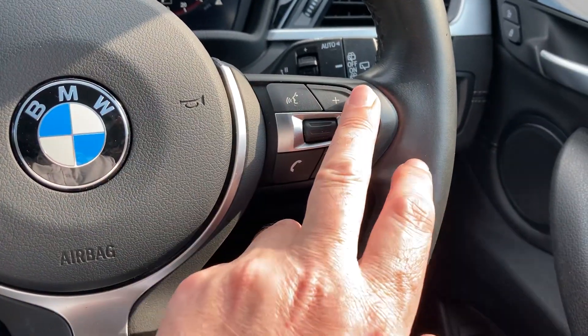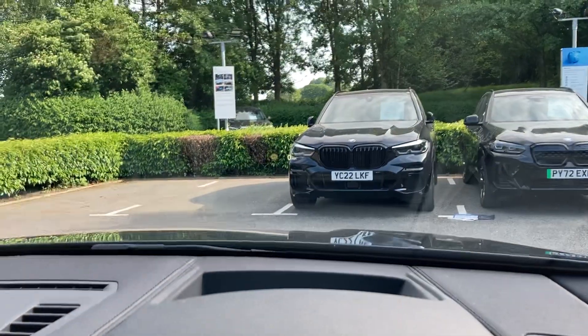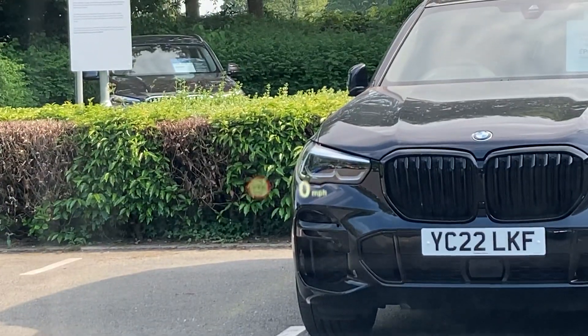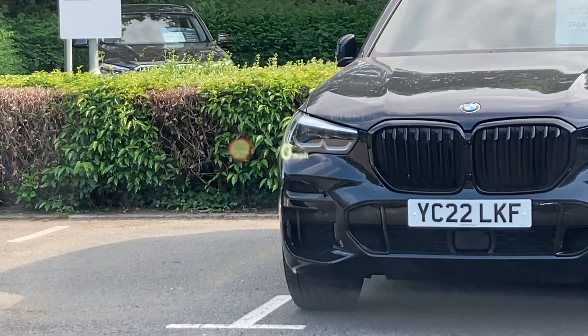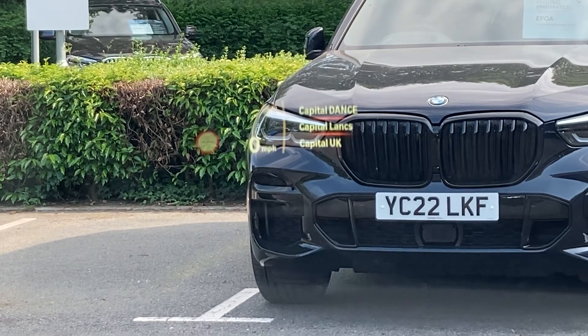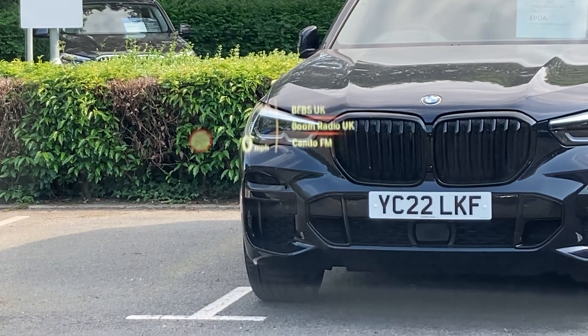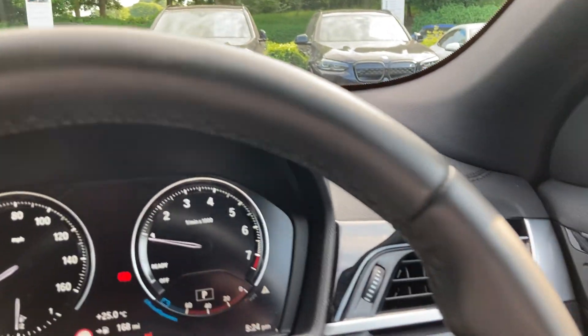Steering wheel-wise, we've got the sports steering wheel with pronounced thumb hooks. On one side you've got your speed limiter and cruise control, and on the other side the audio controls. We've also got a head-up display — you can just about see it there — which shows the speed limit and the speed you're travelling at. If you change radio stations, that comes up on there along with your satellite navigation instructions.